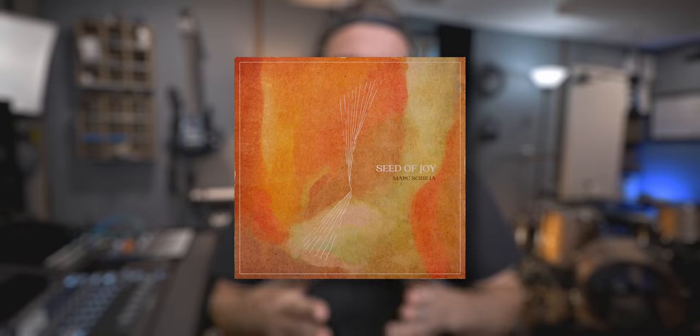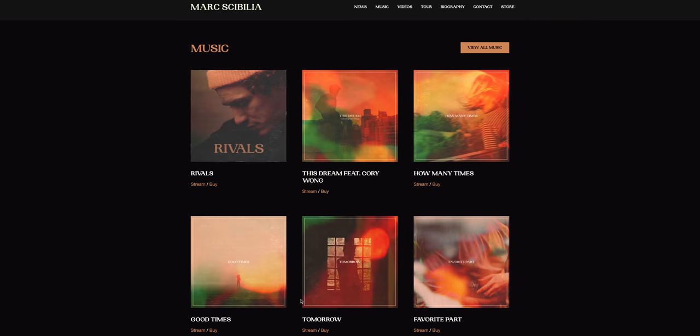Mark has received praise from Demi Lovato and Rob Thomas, worked with Ben Rector all the way to people like Jim Jones, Rick Ross, and Fabolous. He's gone on tour with James Bay, Zac Brown Band, Butch Walker, all the way to Nick Jonas and many more. He has a fantastic new album out called Seed of Joy — go give him a follow and check out the record. Mark Sebelia is a fantastic artist and just a super cool dude. Thanks Mark for having me out.